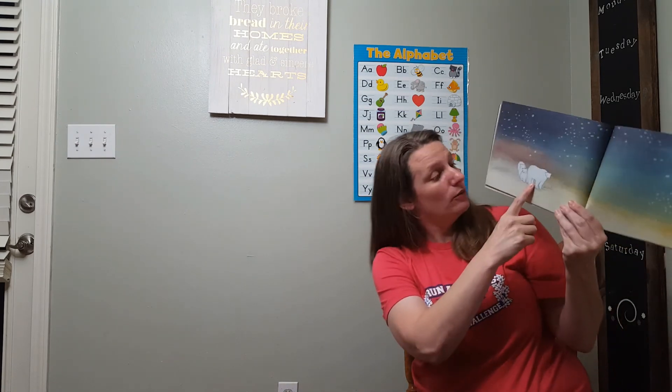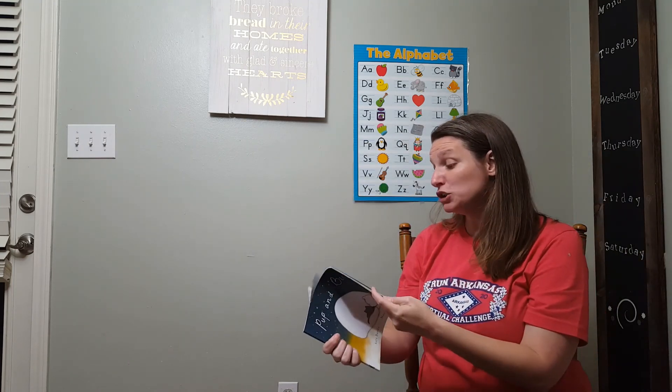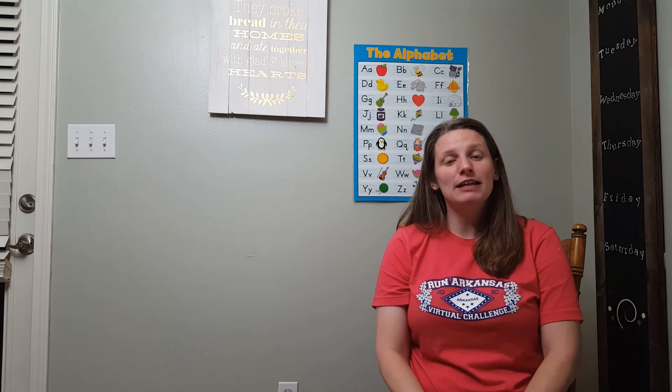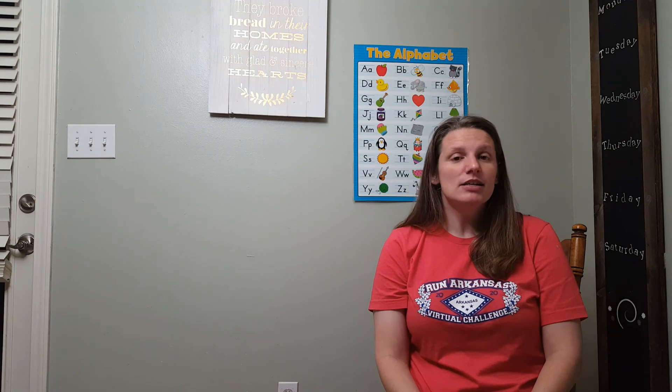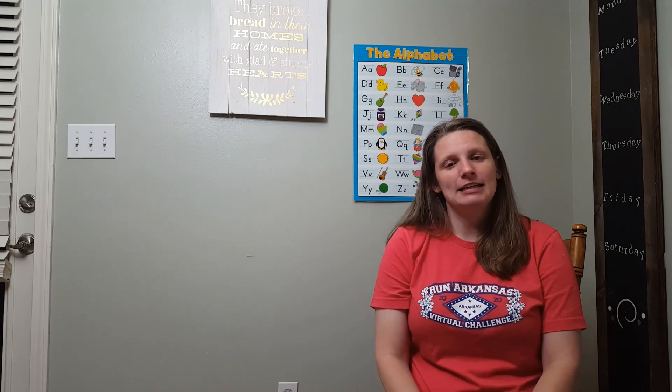And look, here's a polar bear with his two cubs. I just love the illustrations in this book — I think they're beautiful. Okay guys, it's been really fun. We're going to end with a prayer. This is the last video that Ms. Angela is going to do for you, but I'm going to see you on the Zoom call tomorrow where the author that Ms. Sarah got for us is going to read.